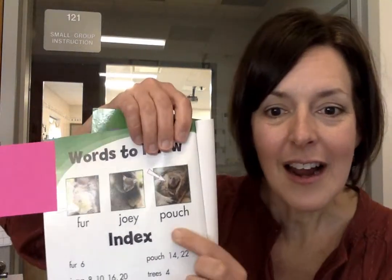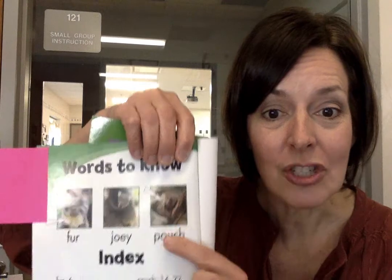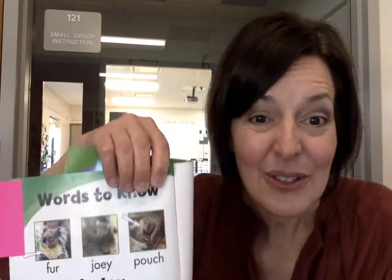In my Koala and Joey's book I found another picture glossary. There are words like 'pouch' and it shows you a picture so you know what a pouch is and looks like.